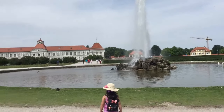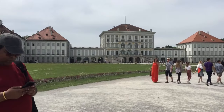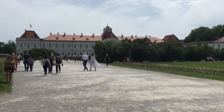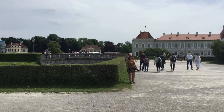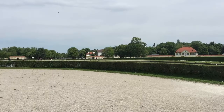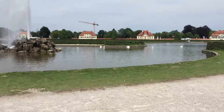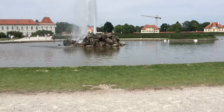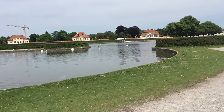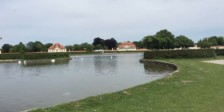We are standing in front of the Nymphenburg Palace — and that's the palace. The view is so beautiful; I don't know if my camera is doing it proper justice, but it's really so, so beautiful. Here is the lake which is actually connected to the canal that flows in the northern part of Munich.